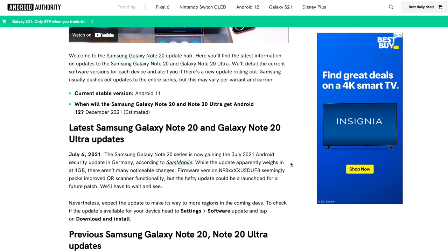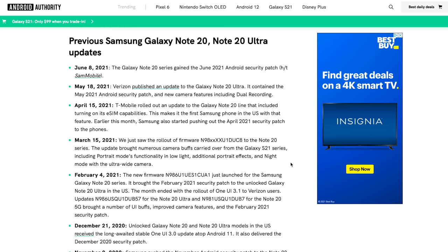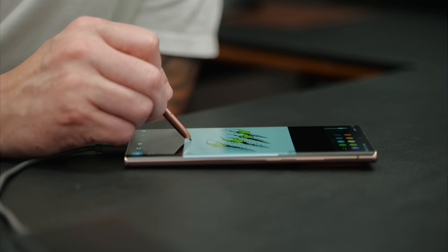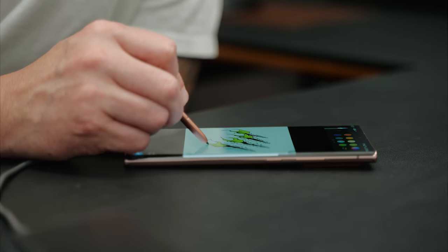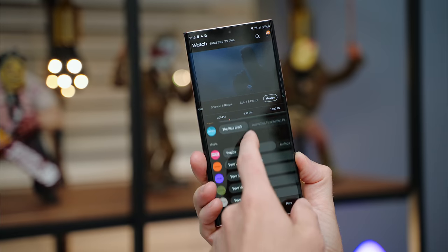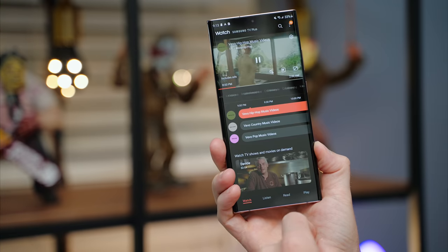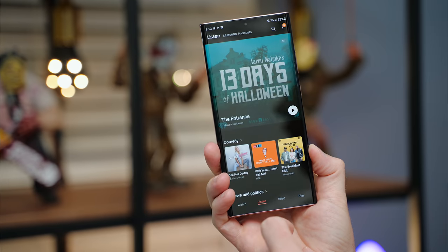Samsung has been really good with software updates, and that continues with the Note 20 Ultra. I've received monthly security patches, new features, camera enhancements, and overall performance improvements. One thing I don't like is that they did not bring the Google Now feed to the Note 20 Ultra — it seems to be an S21 exclusive, which doesn't make sense to me. While I appreciate Samsung Free, I'd rather have my Google Now feed, or at least the option to choose like on the S21 series.